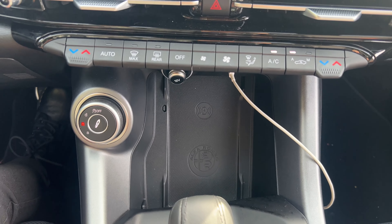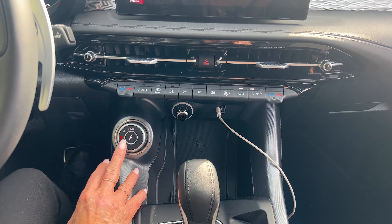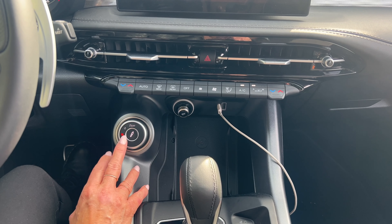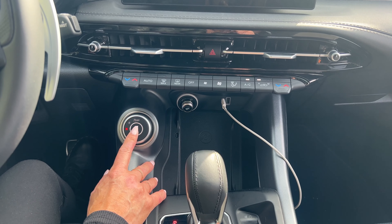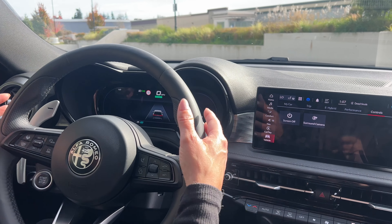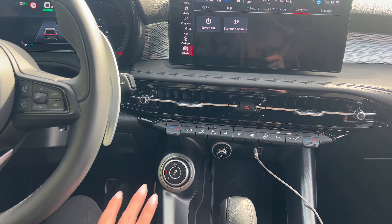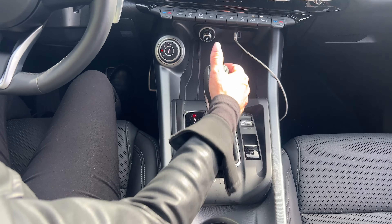We have the DNA drive modes found in all Alfa Romeo models: D for Dynamic, N for Natural, and A for Advanced Efficiency — making the most of this hybrid. The center button gets you an extra Sport mode where you press both paddle shifters simultaneously for a short burst of additional horsepower, just like in the Dodge Hornet. We also have a really nice leather gear shift knob.